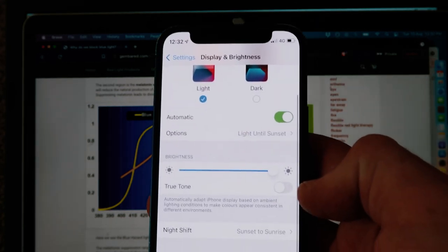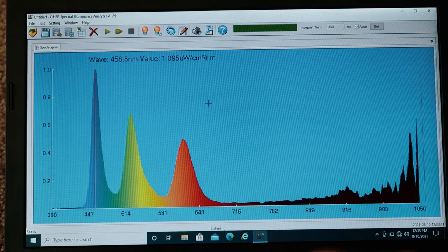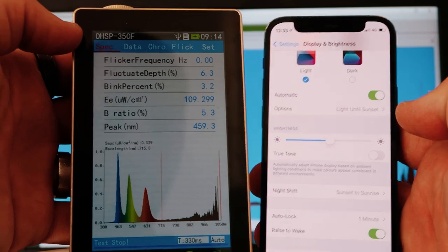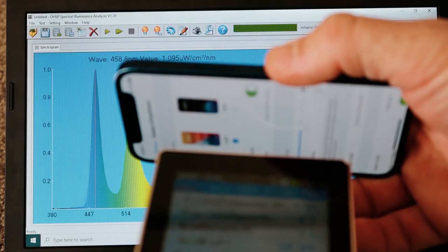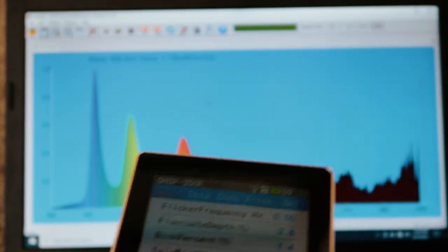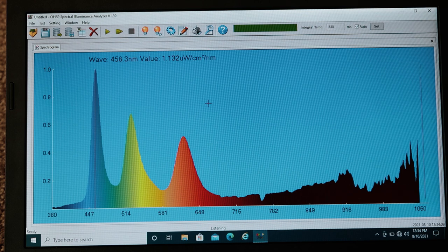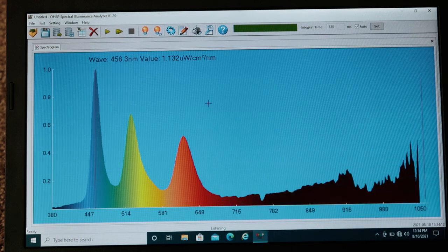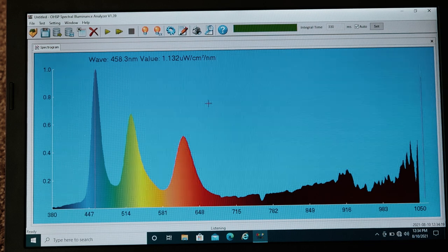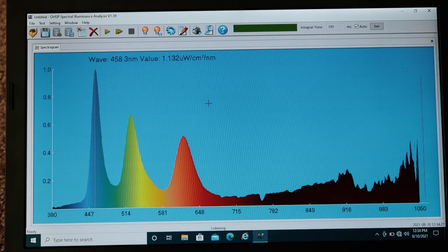Before we enable True Tone, I want to drop the brightness down to half and see if that changes anything. I'm expecting to see the same wavelengths but less irradiance, less power. Okay, so we still see that peak at 458 nanometers — exactly the same — but the power irradiance has dropped quite a lot. It is now 1.1 microwatts per centimeter squared, which is actually a third of the 3.5 at full brightness. So that's good.